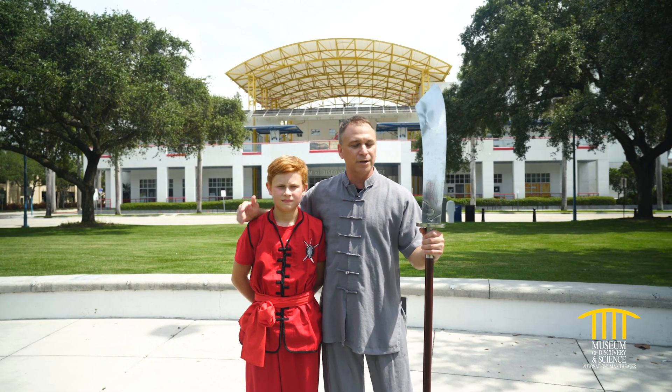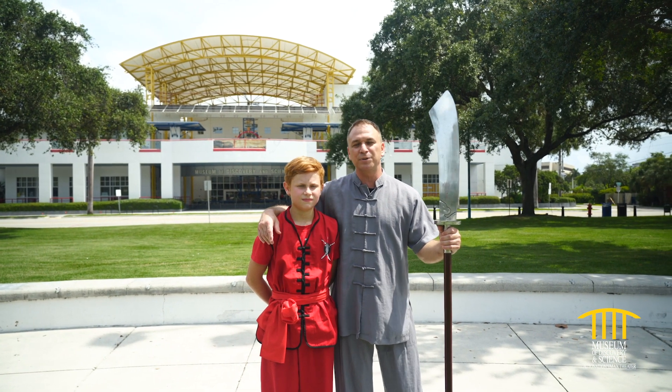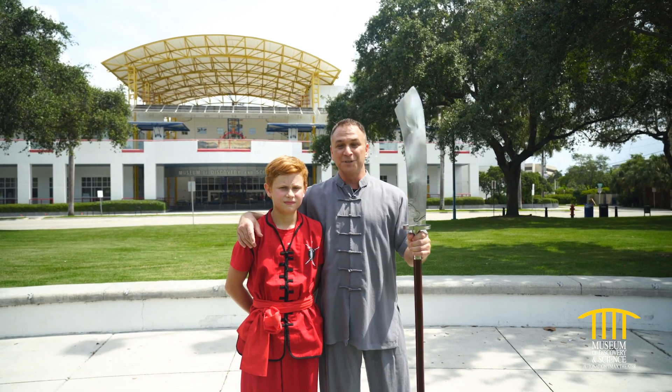There is no other competition other than yourself. Every day you look in the mirror and say, 'I'm going to do better,' because your biggest opponent is yourself. You can get lazy, sit on that couch, play those video games — or you can practice Kung Fu.